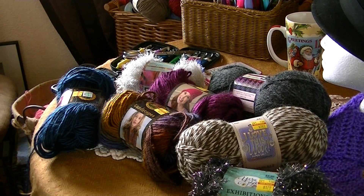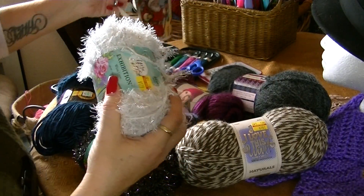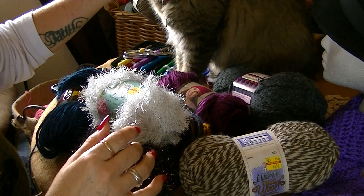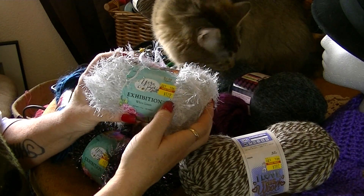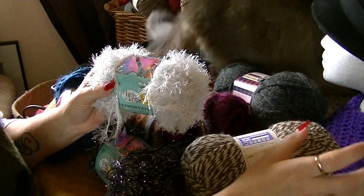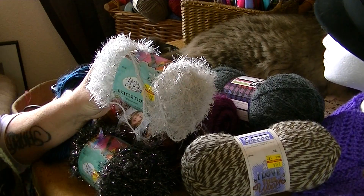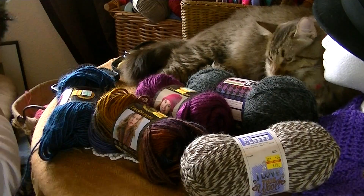Along with the yarn I also got some other items. This is eyelash yarn — it's the fancy yarn. It's originally $4.99 and I got it for $1.79. I've been waiting for this to go on sale. This one is called white linen and this one is called jet. Now I have a hard time crocheting with this fine yarn, so I'm going to use knitting with this. I got two of these — it's a really good deal.